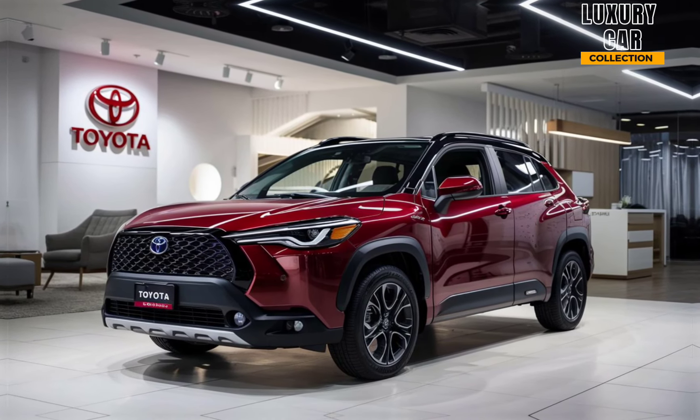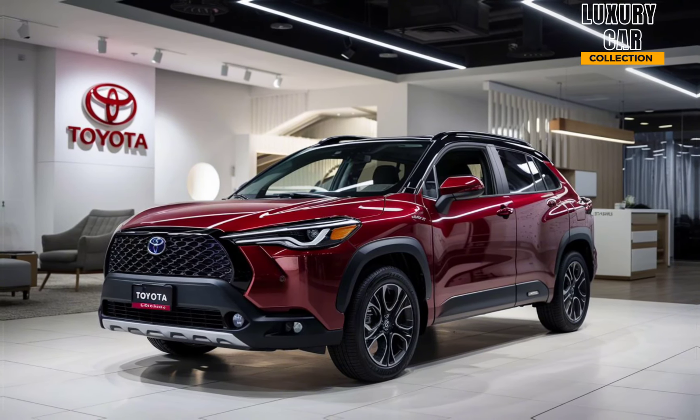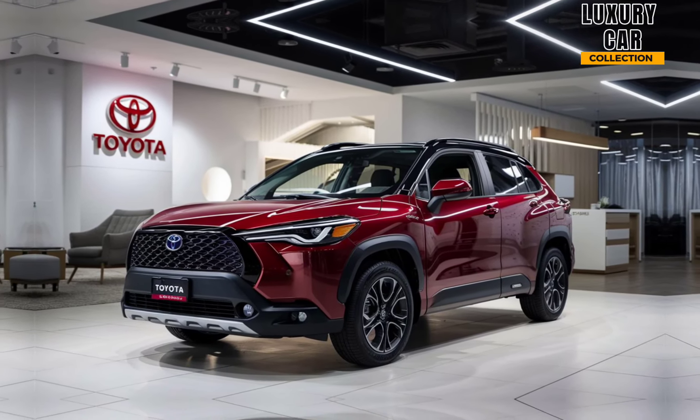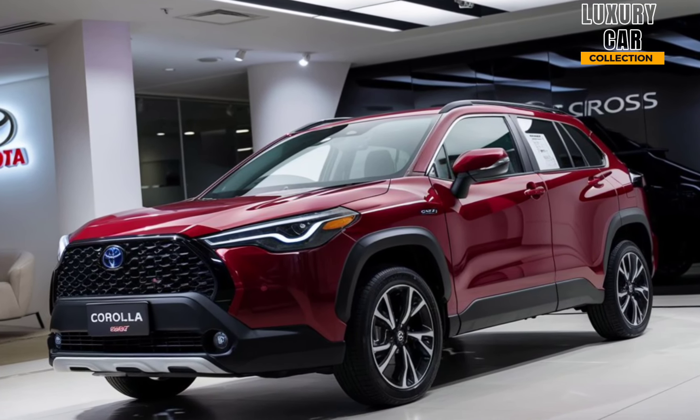Practicality is where the Corolla Cross shines. The trunk offers up to 25.5 cubic feet of cargo space with the rear seats up, and folding them down gives you even more room to haul your gear. Whether it's groceries, sports equipment, or luggage for a road trip, you won't have to worry about running out of space.